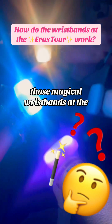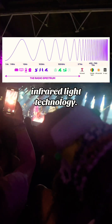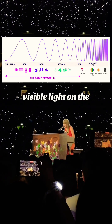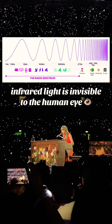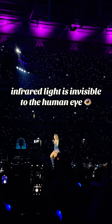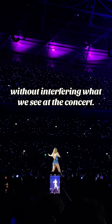Ever wondered how those magical wristbands at the concert work? These wristbands use infrared light technology, located just beyond visible light on the electromagnetic spectrum. Unlike radio waves, which we regulate, infrared light is invisible to the human eye — perfect for sending signals over short distances without interfering with what we see at the concert.